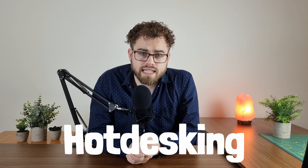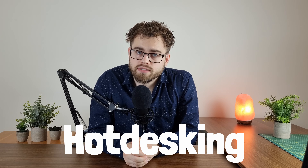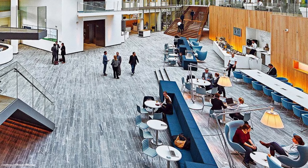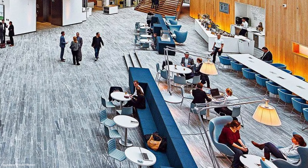2,500 employees inhabit the office every day. However, there's only desk space for a thousand, so where do the other 1,500 people go? This concept is called hot desking and aims to encourage new relationships. Instead of standard desks, there are many single chairs with a lamp used for phone calls and contemplation.